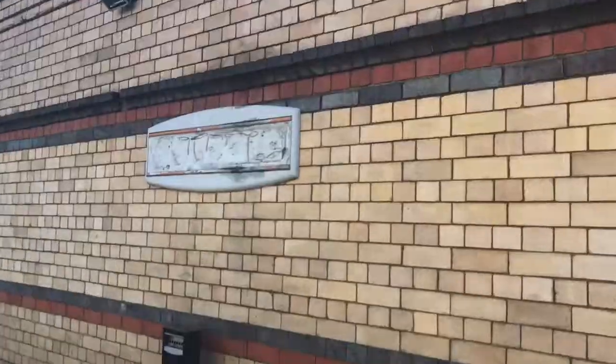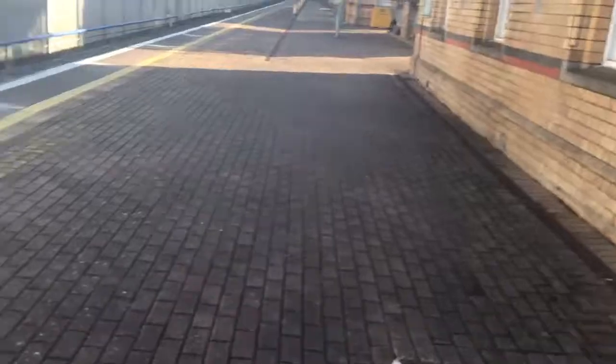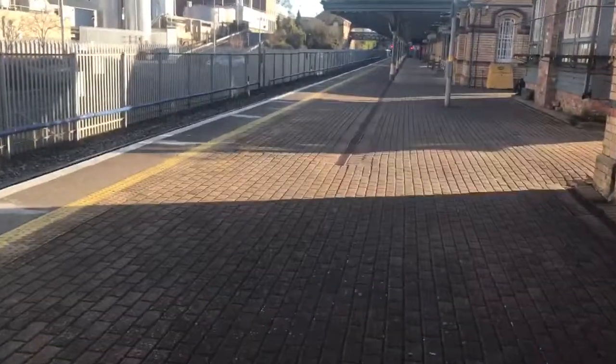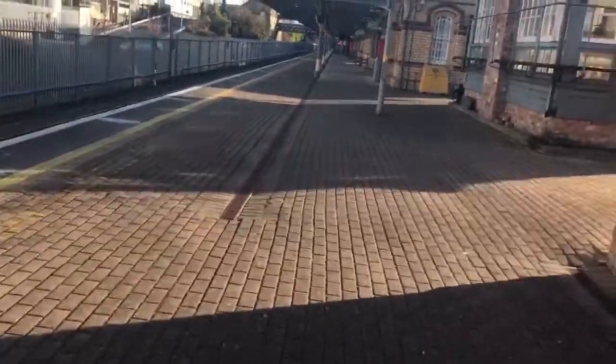Here we have a vandalized sign, and up here we have Dundalk signal cabin. I also took a clip of that too.